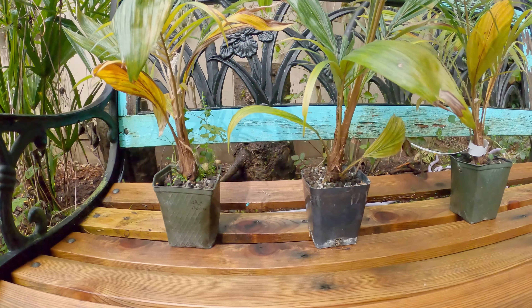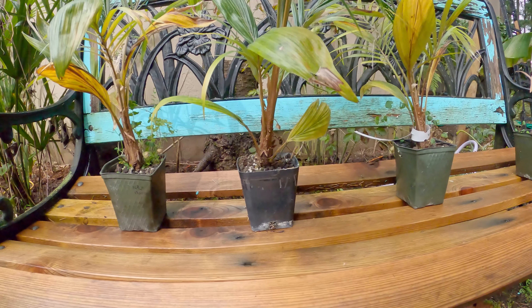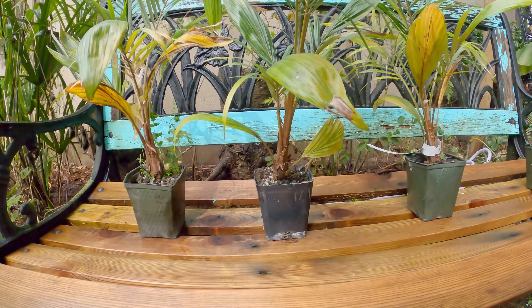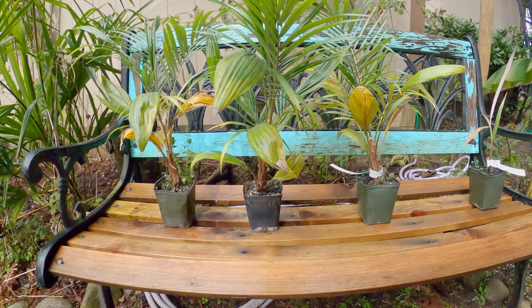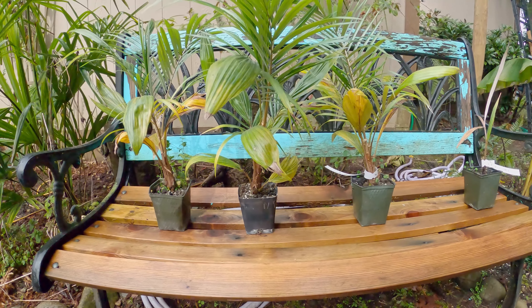I need to repot these things. The trunks are getting pretty big and the root systems are poking out through the holes in the bottom. Having roots poke out the bottom isn't that big of a deal, but you're missing potential nutrient absorption. If the roots have room to grow, let them grow and soak up more nutrients.